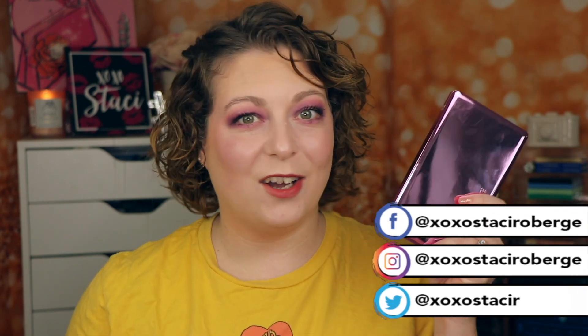Hey everyone! Welcome back to my channel and welcome to today's video. We're going to be doing a first impression of the new Natasha Denona Love Face Palette.